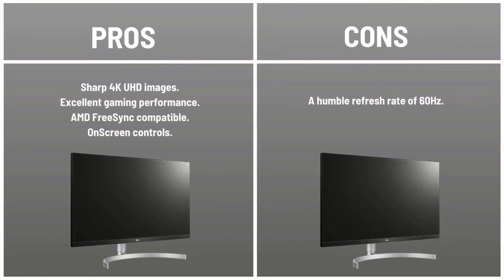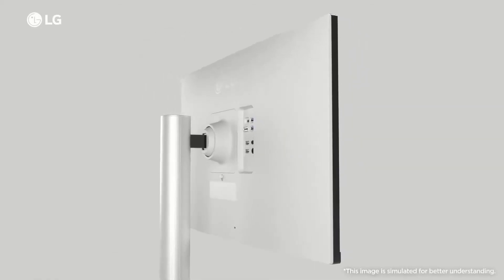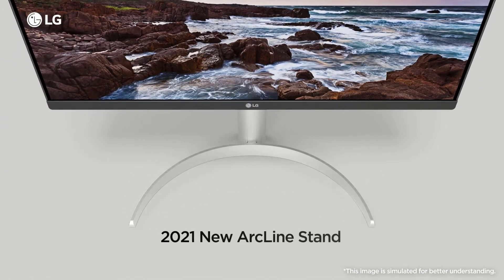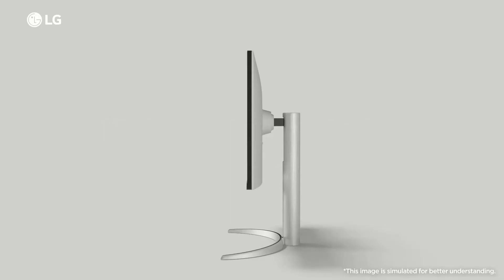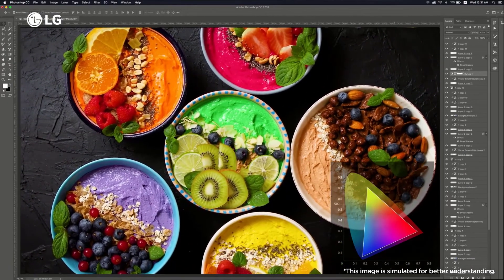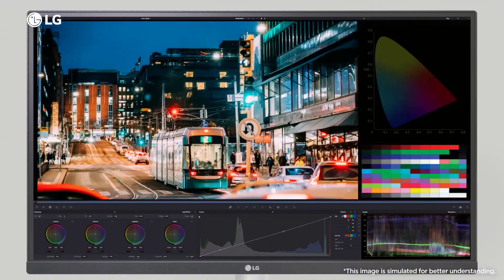Pros: sharp 4K UHD images, excellent gaming performance, AMD FreeSync compatible, on-screen controls. Cons: a modest refresh rate of 60Hz. The LG 27UN850 is the best vertical monitor in 2022, with a high contrast ratio, three-sided borderless display, and on-screen control, making it ideal for professionals. It supports VESA Display HDR 400, HDR 10, and 99% of the sRGB color space. For gaming, the LG UltraFine is a good choice as its IPS technology gives it a sharp image with minimal distortion.